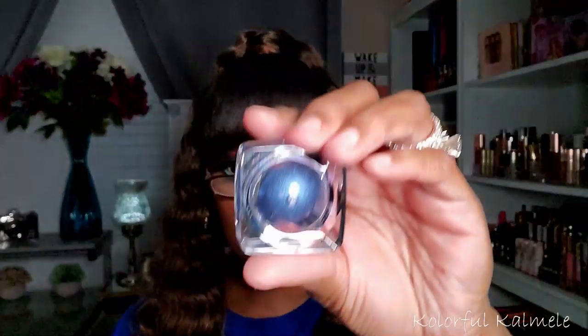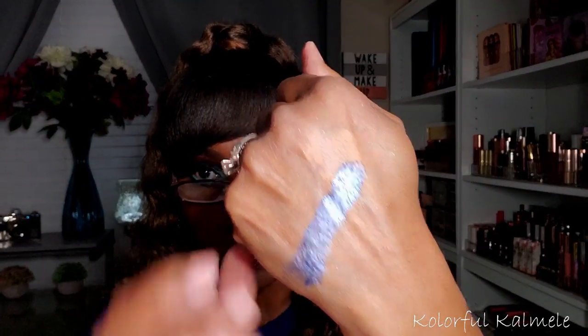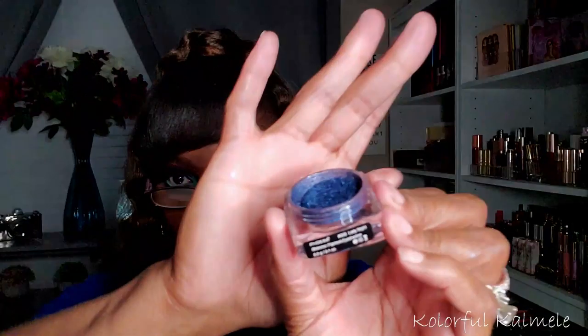I also have this gorgeous navy blue loose pigment from Foera, called Lady Knight — I got it off AliExpress. I don't reach for these often because loose pigments can be messy and hard to work with, but let me swatch a little bit. As you can see it's like a shimmery navy blue shimmer — that's what it looks like on your lid. Really really pretty.